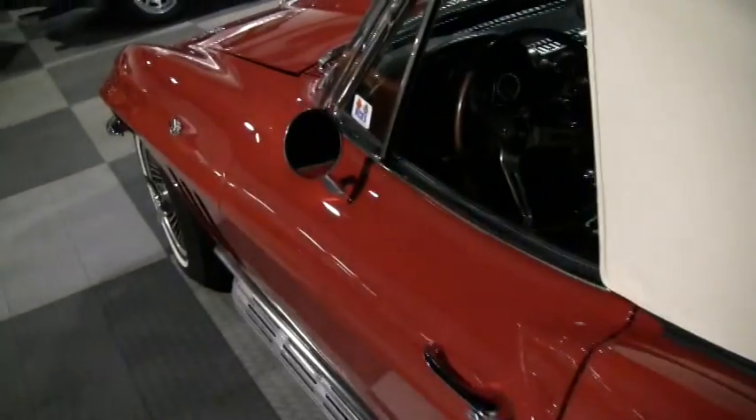The tail lights on this car are in excellent condition — they don't have any cracking. It's always something to look for in these older mid-years, to make sure the tail lights are nice.